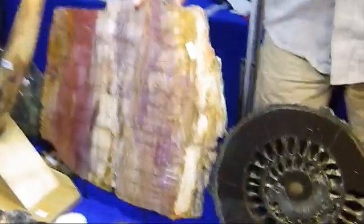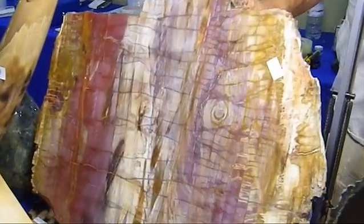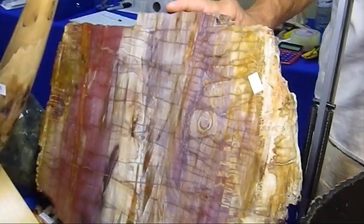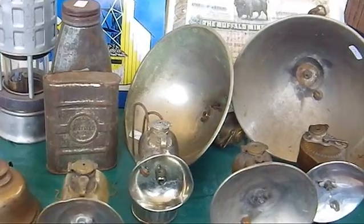What is that rock there? Looks like a slab of meat. That's a petrified piece of araucaria tree — from Madagascar, Jurassic age, around 150 million years old. Natural colors with iron oxides. These are the old carbide lamps used by the miners.